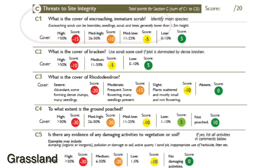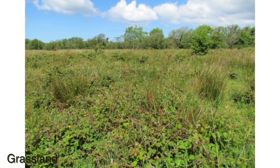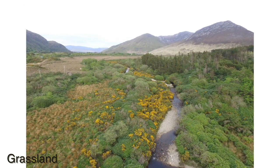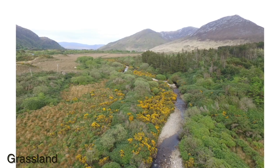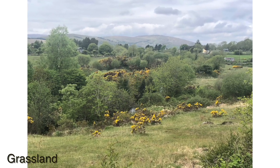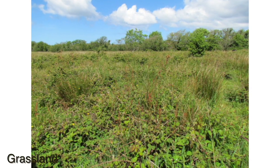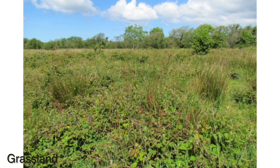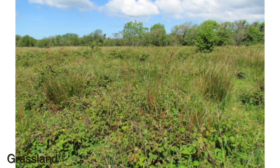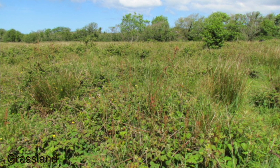C1: what is the cover of encroaching immature scrub? We ask that you identify the main species. This question generally refers to sites where there are signs of recently reduced grazing levels. Immature encroaching scrub refers to brambles, seedlings and trees of less than 1.5 metres in height. There are four categories of cover.